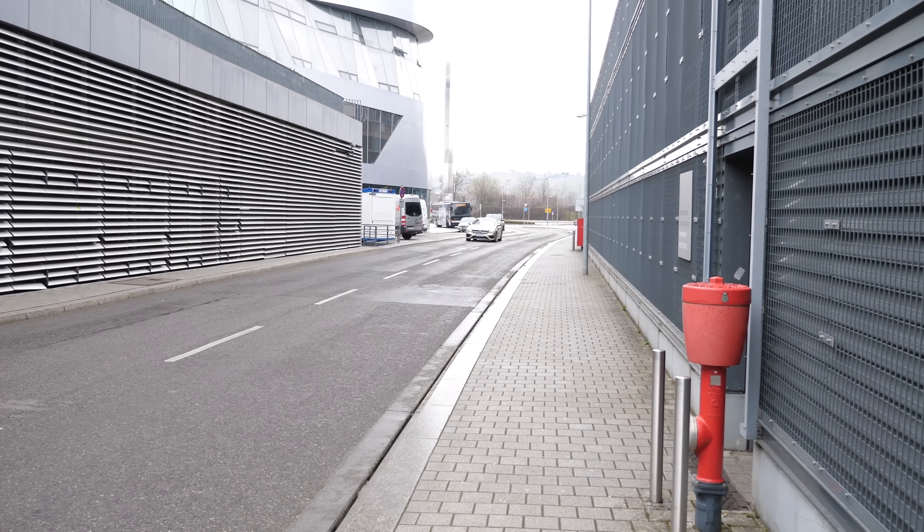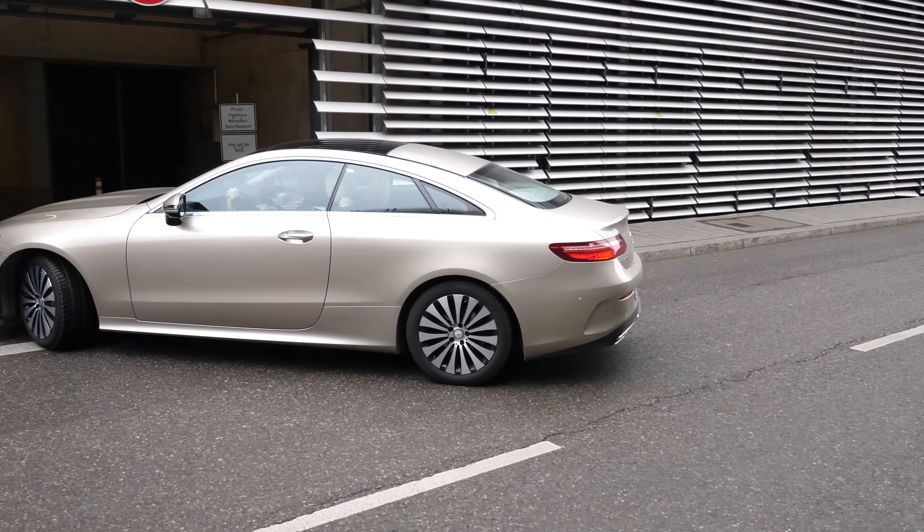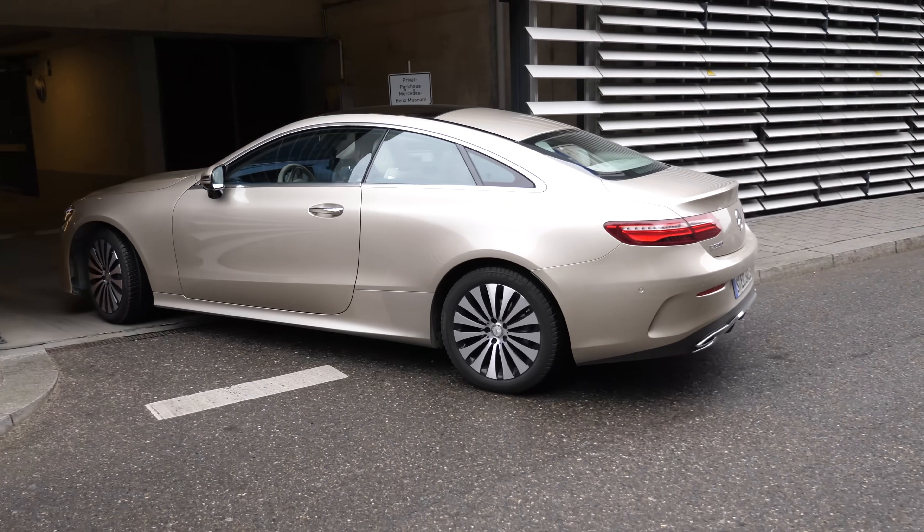One thing that I think we all could relate to is the struggles and frustration with parking your car, whether it be at the airport, the mall, or a shopping center. Sometimes the worst part about going and doing these tasks is trying to find a place to park. Well, Mercedes and Bosch have partnered up and apparently they have a potential solution to those headaches.